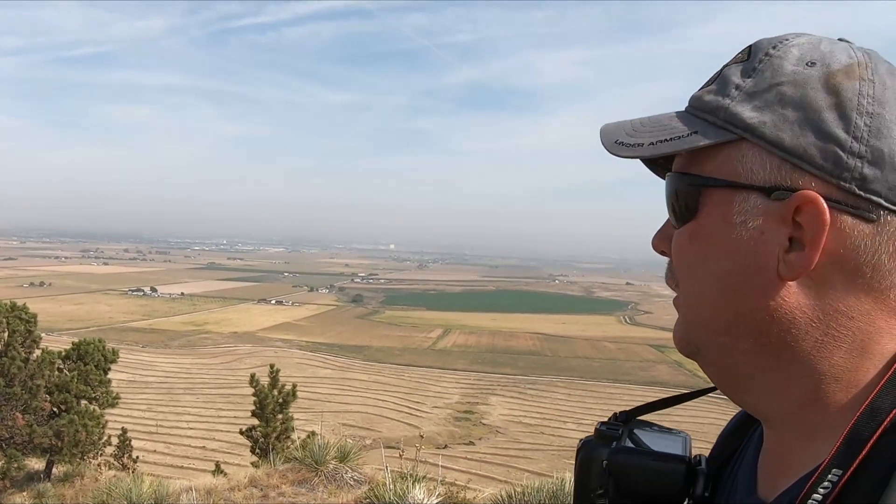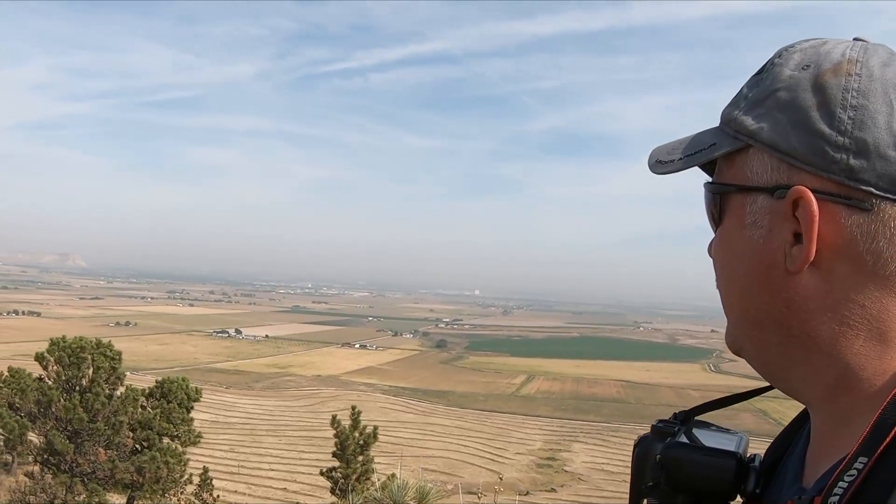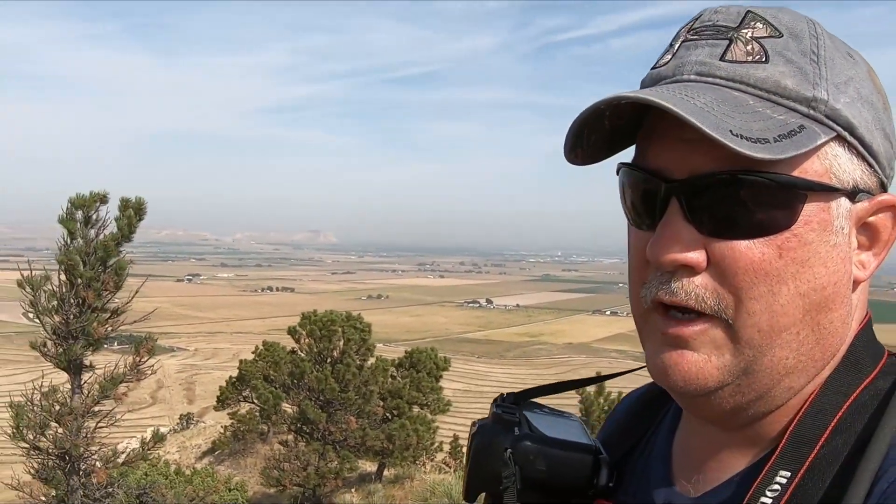According to my altimeter, we're at 4,617 feet right here. We've got panoramic views all around us — Wildcat Hills, Scotts Bluff National Monument, Buffalo Creek Wildlife Area. You can see the city of Scottsbluff and Gering, the sugar factories. Everything is gorgeous.